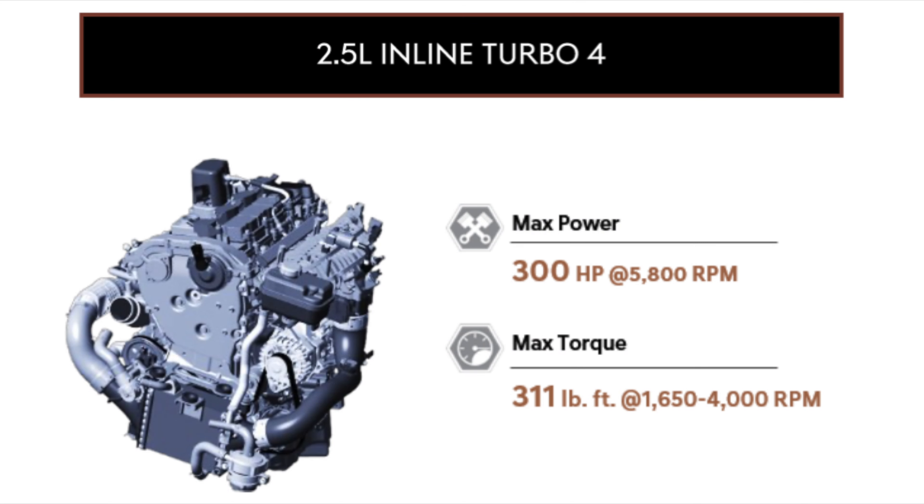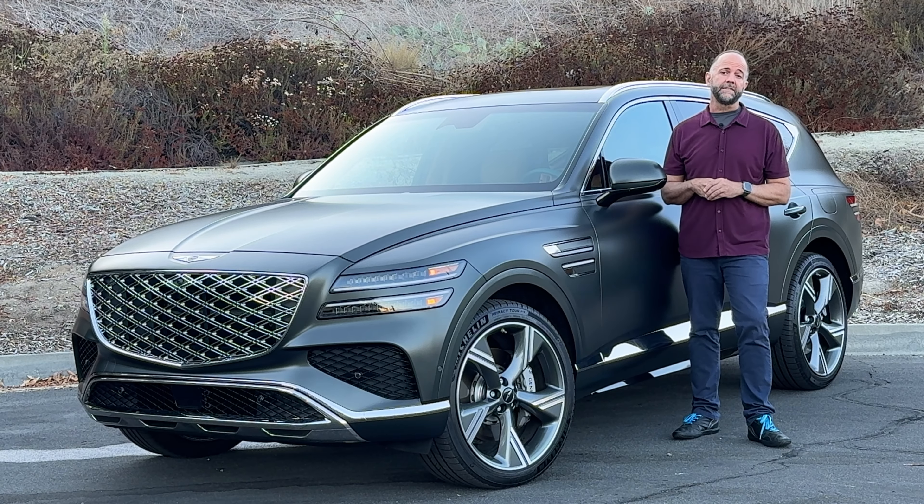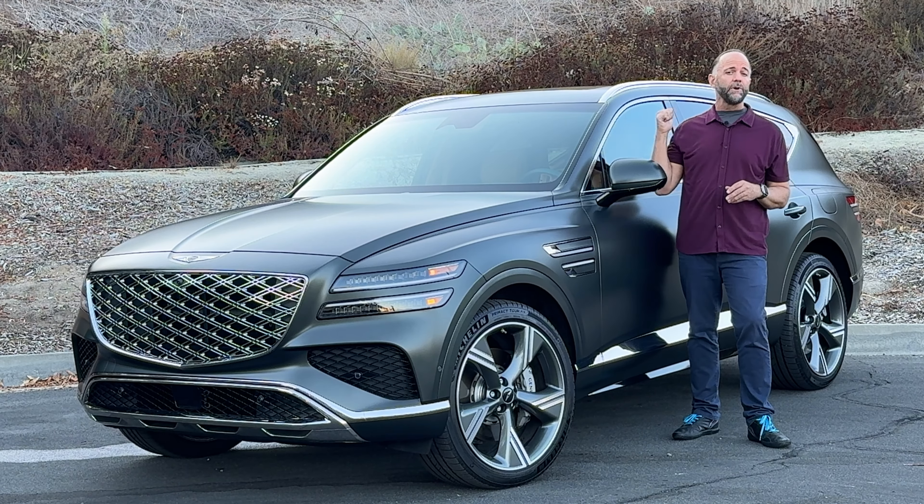Hello, it's Carl Brouwer and I'm standing next to the 2025 Genesis GV80. This is a luxury mid-size SUV that competes with models like the Audi Q7, the BMW X5, the Lexus RX, Mercedes GLE, and Porsche Cayenne. Though with a starting price of $59,000, it's less than all of those.